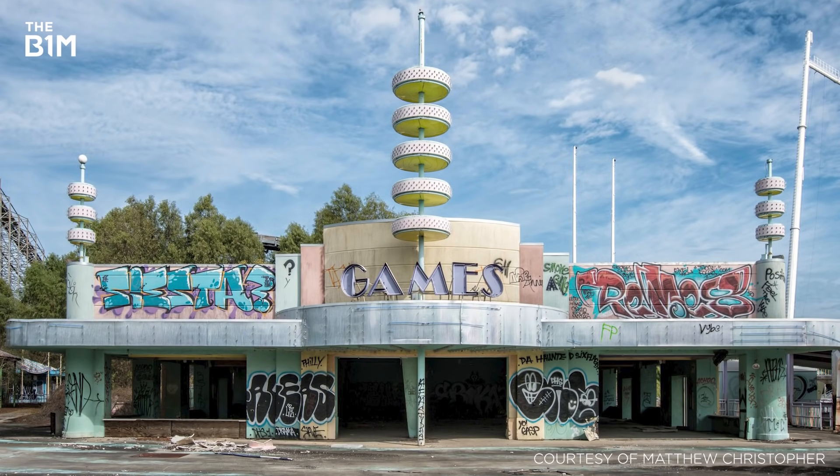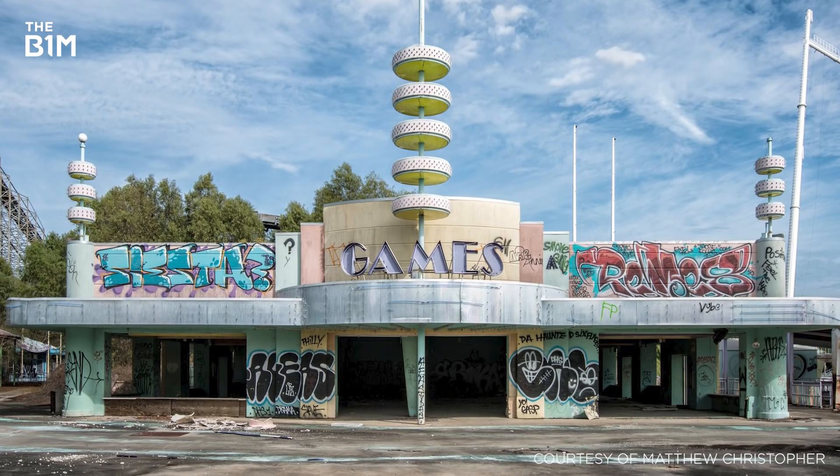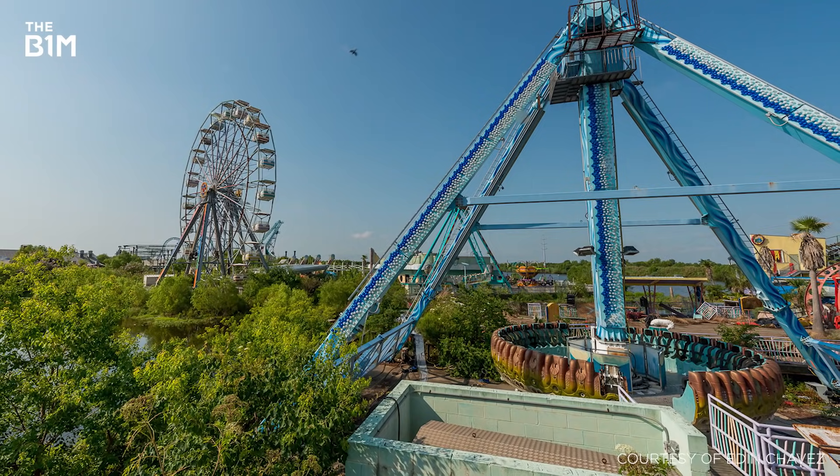With Six Flags filing for bankruptcy in 2009, the park is now owned by the city of New Orleans. Though many plans have been put forward to redevelop the site, none have yet come to fruition.